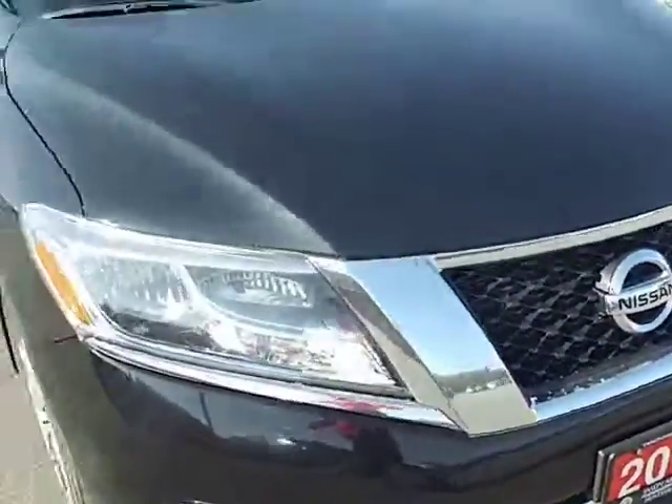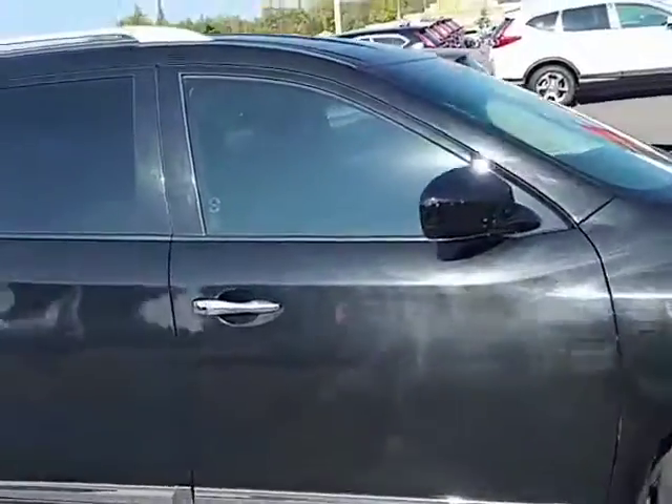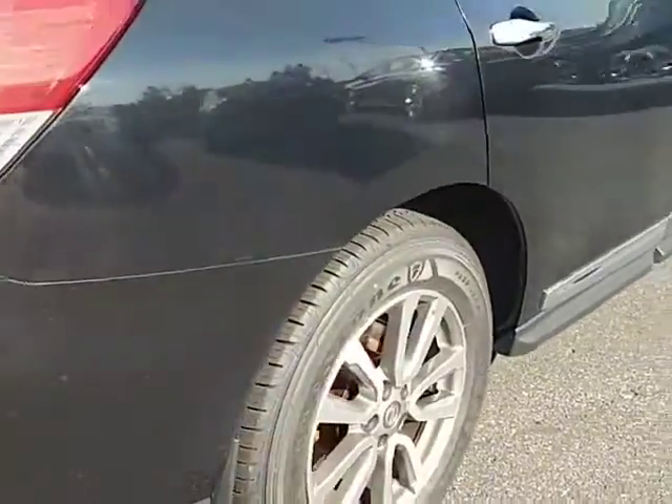The paint is in really good shape, actually, for the year and the kilometers. There is some minor scratching that should just polish out — hopefully you can see it there, just a very light scratch mark. All the way around, the tires are in great shape.